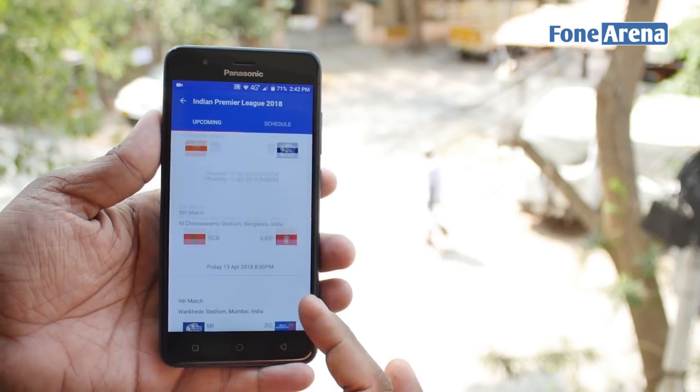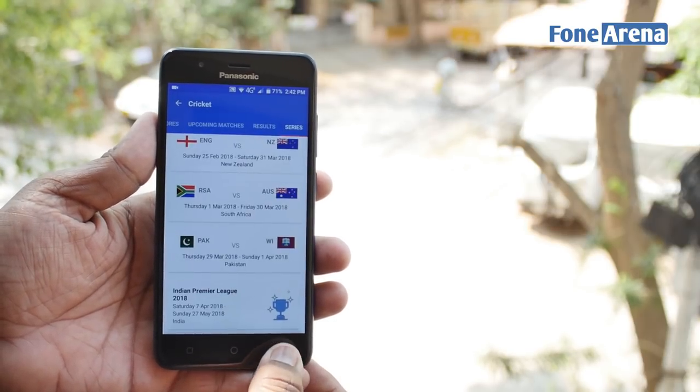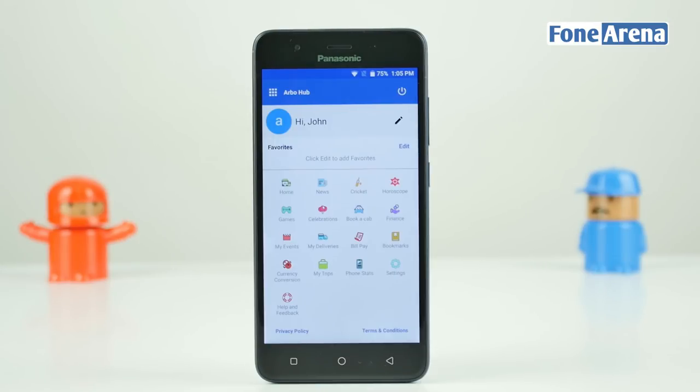Of course, not everyone is a huge sports fan. Well, you can use the favorites functionality to add your favorites to the top of the hub. There's a whole range to choose from including games, cab services, currency conversion, phone stats, horoscopes, and more.